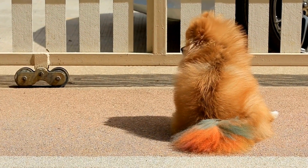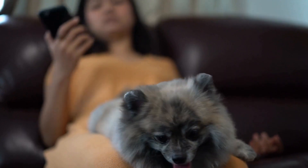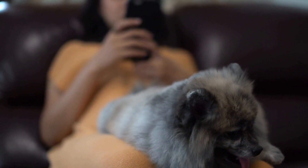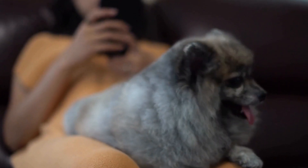Pomeranians are known for their adorable appearance and playful personalities. These small, fluffy dogs have become quite popular pets among fashion enthusiasts and celebrities, often seen sporting trendy accessories and stylish outfits.